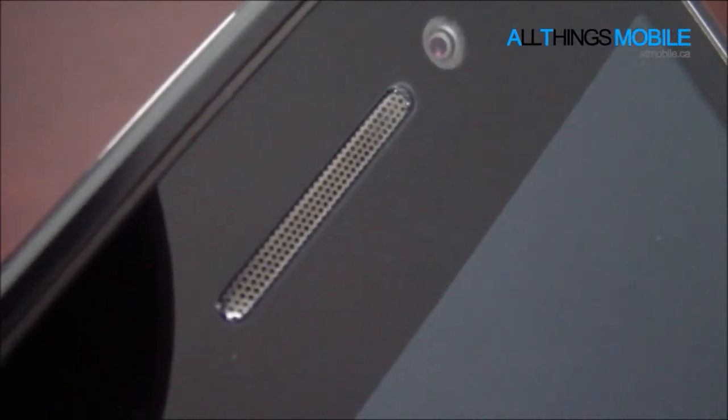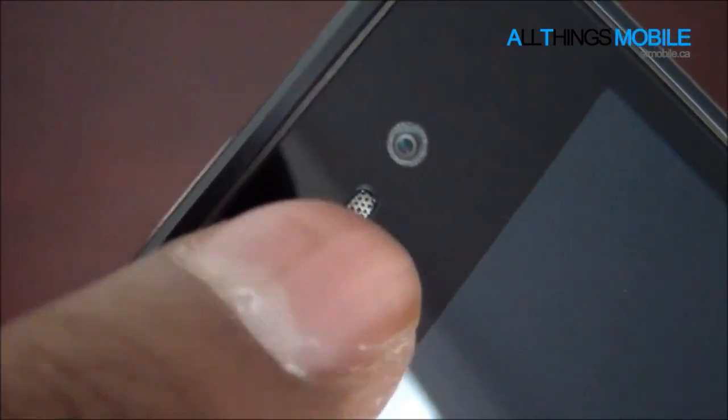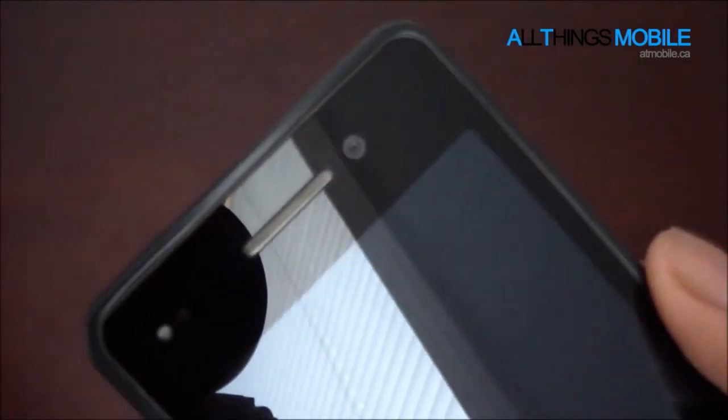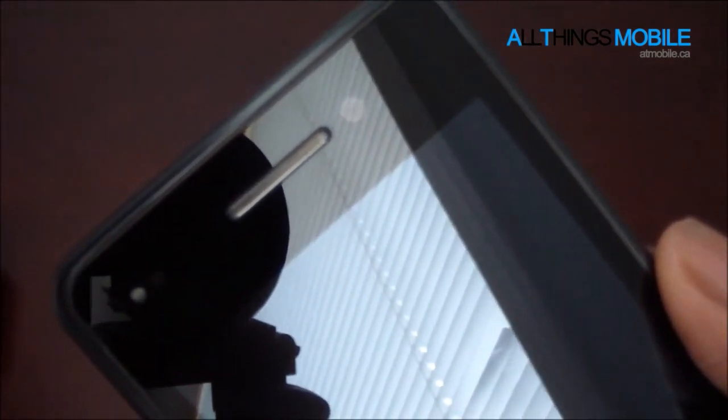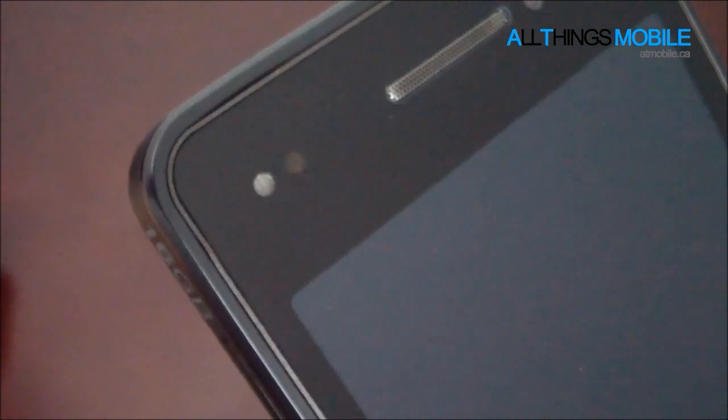Up top here you've got the front-facing camera — there's the front-facing camera. You also have the speaker grill, and actually right in the speaker grill you'll have the LED notification light. I think that's a pretty nice design cue — I've seen it on the HTC One X and thought it looked pretty cool. Down here are just the ambient light sensors, and that's about it for the hardware of the device.